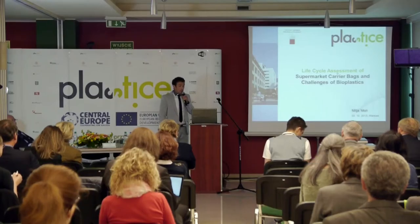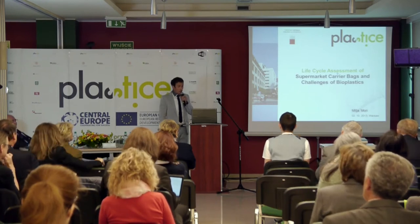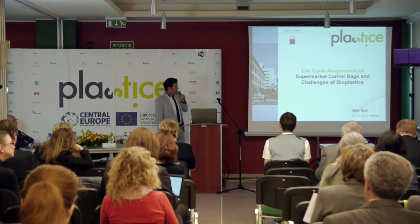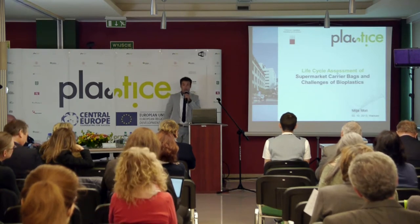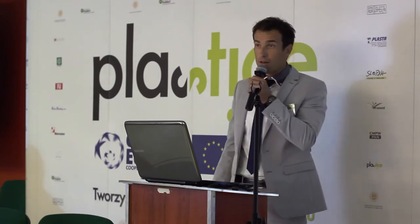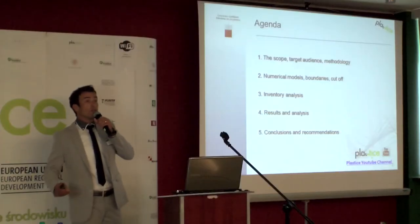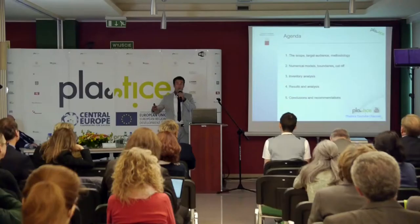Life cycle assessment of supermarket carrier bags and challenges of bioplastics. That is one topic that is really popular — on the one hand LCA, on the other hand environmental burdens, and on the other hand there are shopping bags that we are all using.